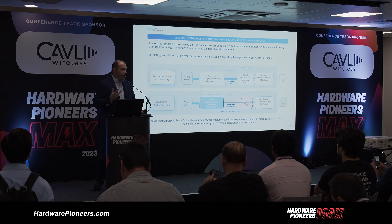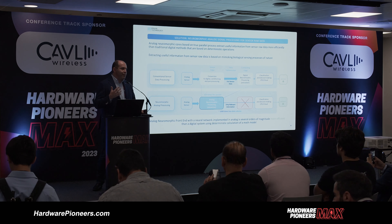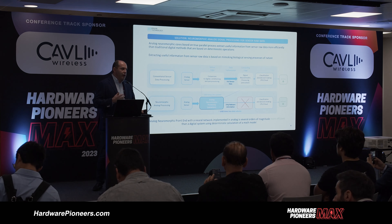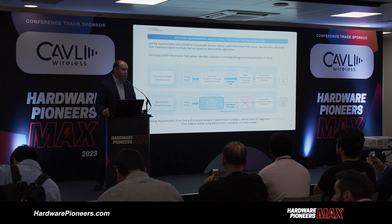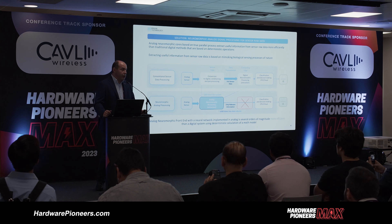We think that can be implemented in a new generation of chips — we call this a neuromorphic front-end chip — which uses parallel data processing with analog data processing streams, without digitalization of the signal. I'll show a short video to explain the concept of our technology.